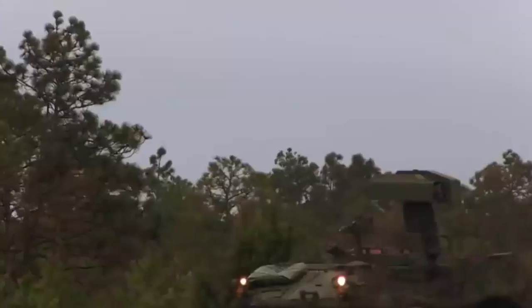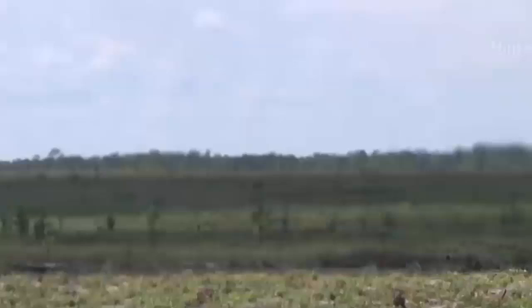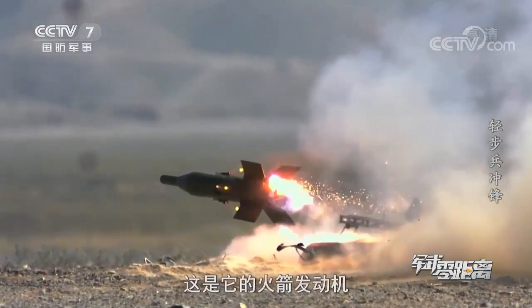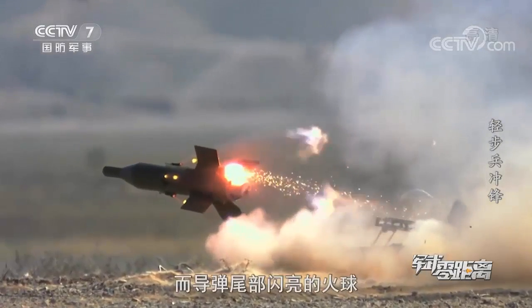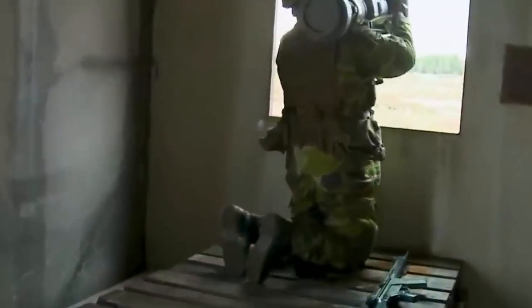ATGMs can be launched from aircraft, land vehicles, or by infantry. The most compact systems are small enough to be carried and operated by a single soldier. Advanced models such as the US Javelin are fire-and-forget missiles, which means that once the ATGM has been launched, it directs itself toward the target by using digital imaging.